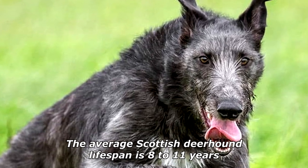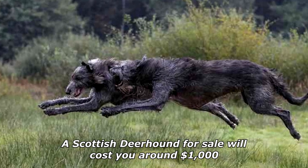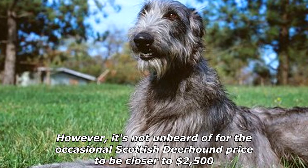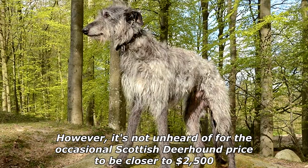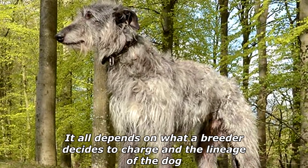The average Scottish Deerhound lifespan is 8 to 11 years. A Scottish Deerhound for sale will cost you around $1,000. However, it's not unheard of for the occasional Scottish Deerhound price to be closer to $2,500. It all depends on what a breeder decides to charge in the lineage of the dog.